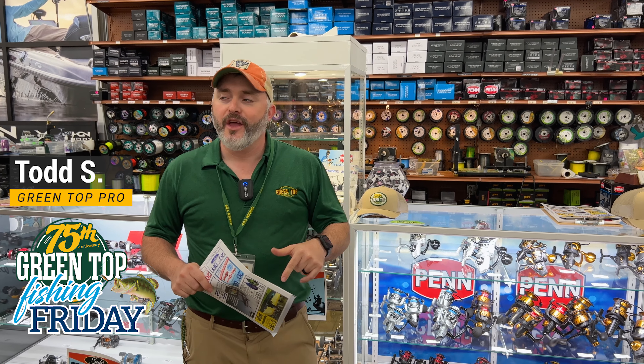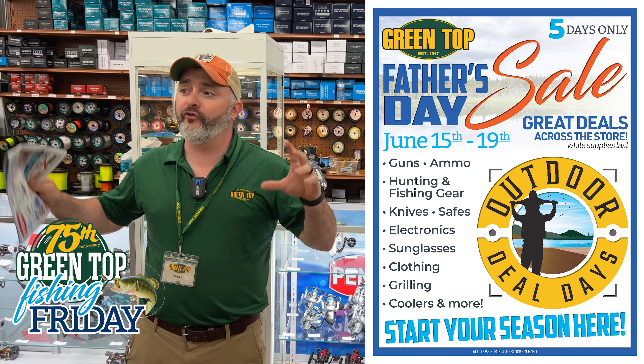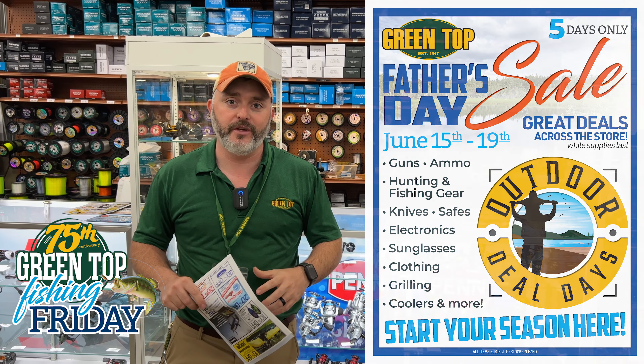Hey guys, Todd here at Greentop. We are here for our five-day Father's Day sale. If you haven't been in here in the last few days, you need to come in and check it out. The store is full, front to back, top to bottom, of some of the best sales you'll see over the course of the year.